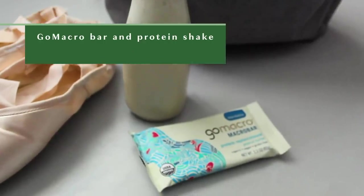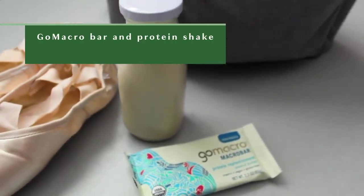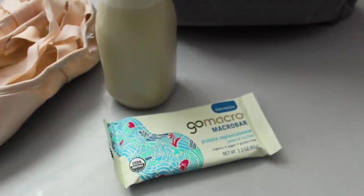I also bring snacks with me — they're good to have when I don't have much time in between classes. I brought a Go Macro bar and I made a small protein drink that I just shake up with some almond milk and my favorite vegan protein powder.